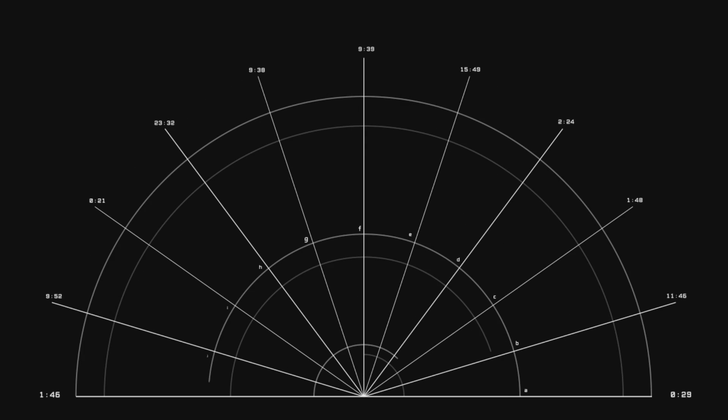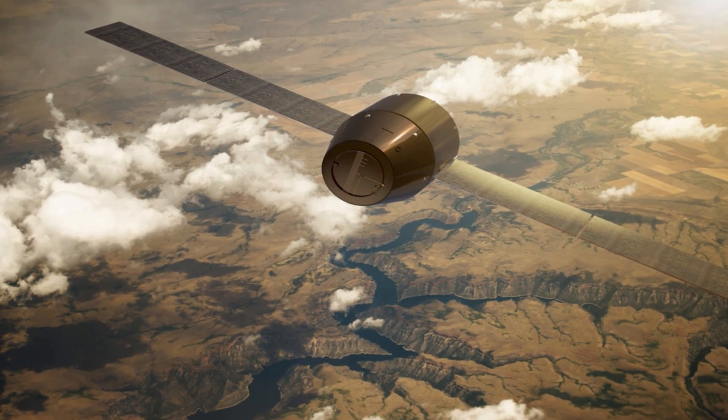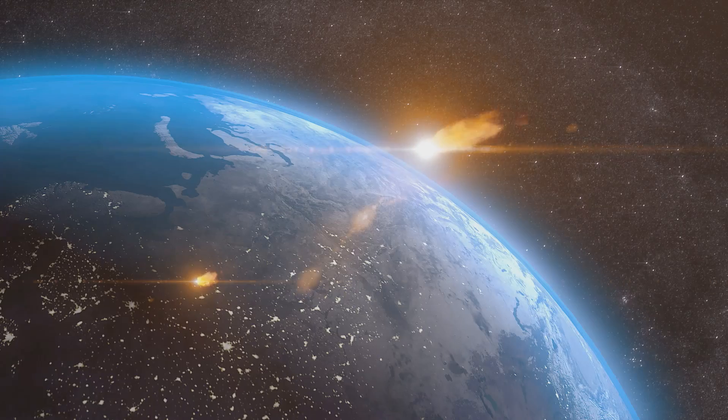Most satellites are designed with a self-destruct mode. This end-of-life destruction mode works in two primary ways depending on the height of a satellite's orbit. For satellites orbiting closer to Earth, engineers will use the last bit of fuel it has to slow it down, causing it to fall out of orbit and burn up in the Earth's atmosphere.